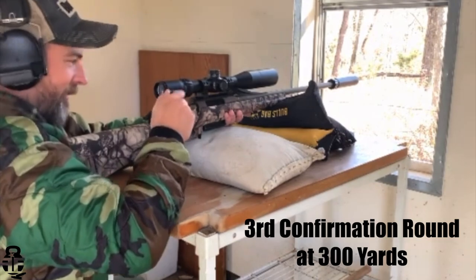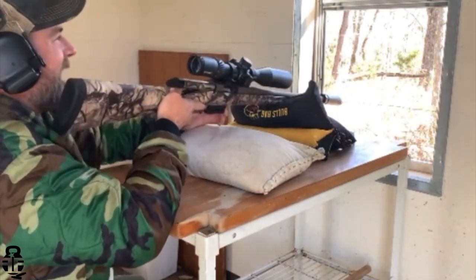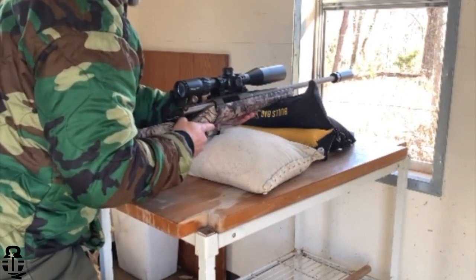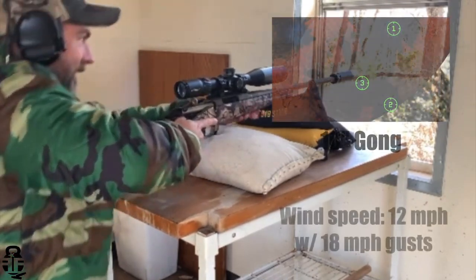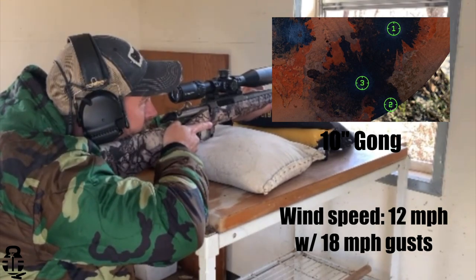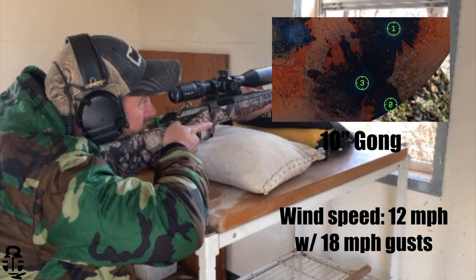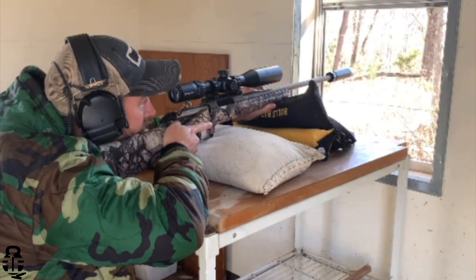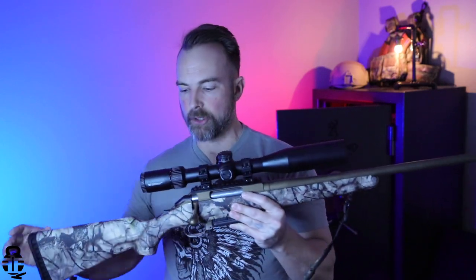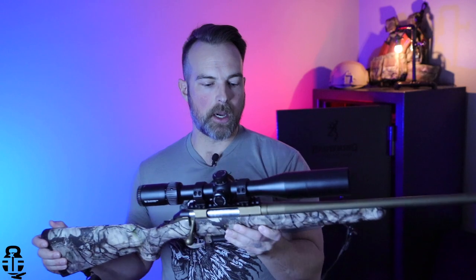Did you see the paint chips were favoring the right edge? I think the wind was drifting it a few inches. Yeah, that's a long open field between here and there, and there was pretty good wind velocity out there.